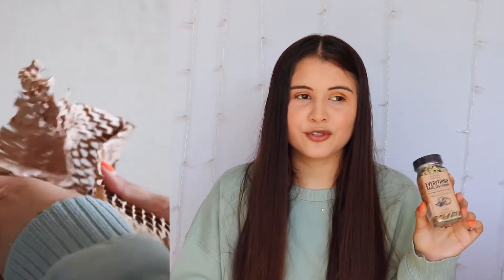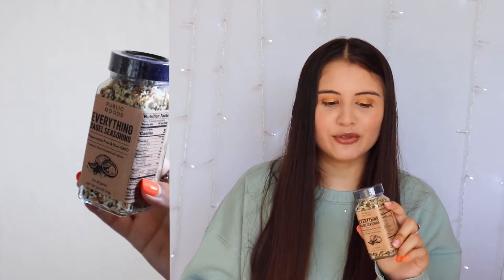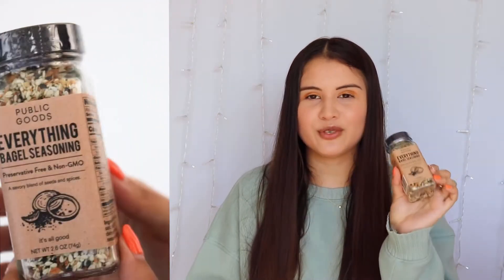The last thing I have is the Public Goods Everything Bagel Seasoning. I'm so excited to add this to my avocado toast with some egg on there. I'm sure I'll like it because this kind of seasoning is my go-to when it comes to putting it on toast — especially avocado toast. So I'm super excited to see if I love this.